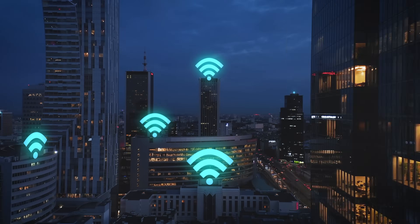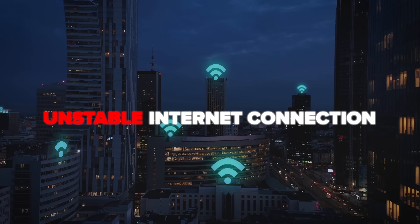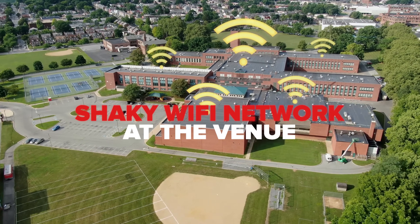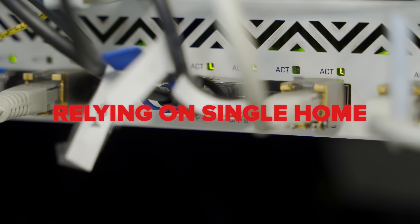The number one stream killer is an unstable internet connection. If your connection drops, your stream drops, period. Maybe you're on a shaky Wi-Fi network at a venue or relying on a single home internet line. I've seen it happen — everything's working great, then the network hiccups and your viewers are staring at a frozen screen. Internet issues are by far the most common reason that live streams go down.